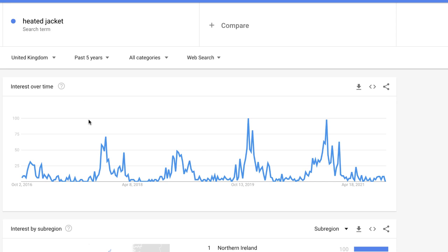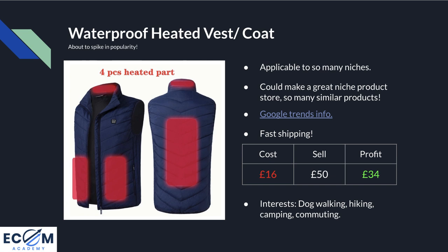Looking at Google Trends for 'heated jacket' in the UK over the past five years: it spikes in popularity at the beginning of October in 2017, end of September/mid-October in 2018, October in 2019, and October in 2020. So even though it's at zero right now, in one to two weeks this is going to be up with all the previous years — showing what a good product it is to start selling right now. As with all the other products, it also comes with fast shipping.